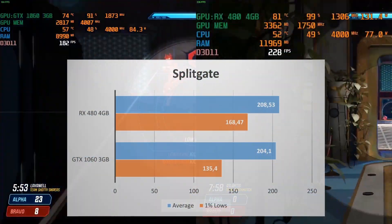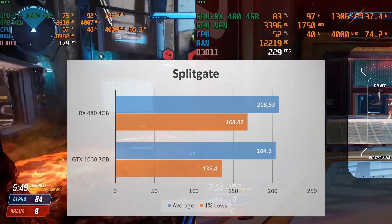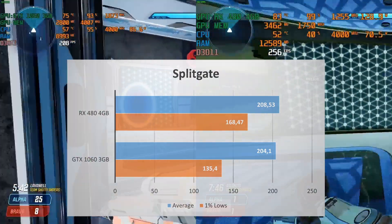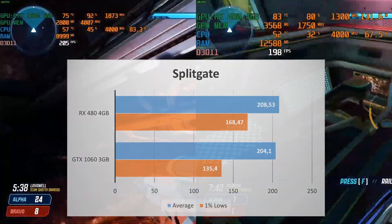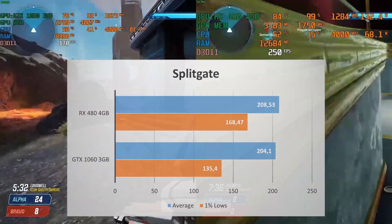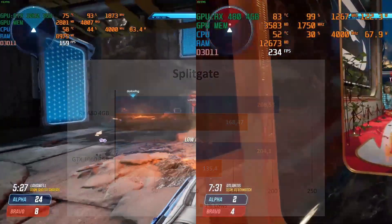The average FPS of both of these GPUs in Speedgate is basically the same. The big difference is in the 1% lows — the RX 480 has 168 FPS 1% lows while the GTX 1060 has 135, which is a 24% increase. Though these frames are pretty high, so if you only have a 144Hz monitor, I doubt you'll notice the performance difference.